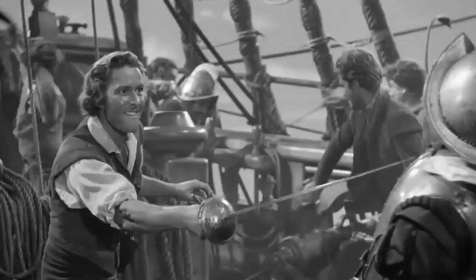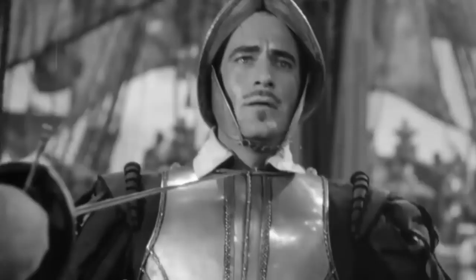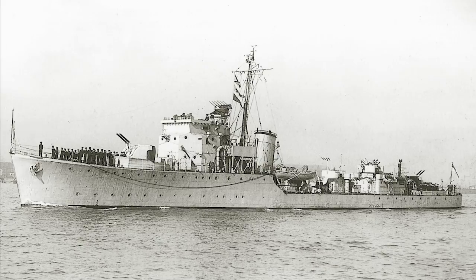But with the end of wooden ships and the coming of steel and steam, the capturing of an enemy warship by making them surrender in combat pretty much had its day. But not quite completely. This is HMS Mendip. She might not seem to be much, but she is actually, I believe, the last major combat vessel to be captured in action.